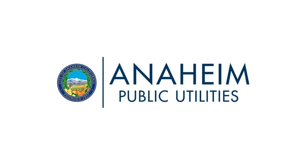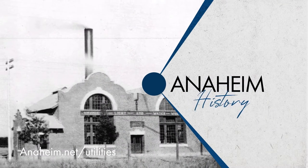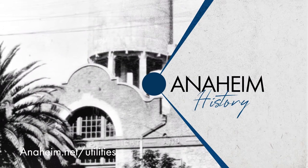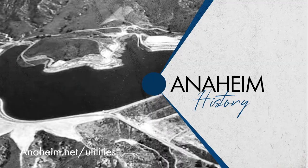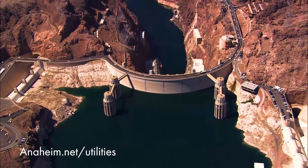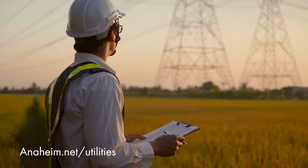Since 1895, Anaheim has powered our community through a mix of resources that began with a generator that supplied electricity for light bulbs. Over the years, the mix of power supplies has changed to meet state mandates while still providing affordable electric rates and reliable service.